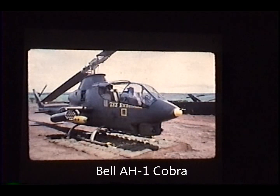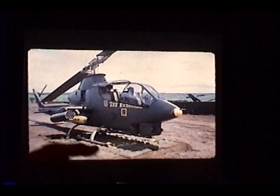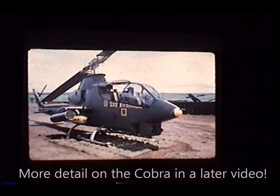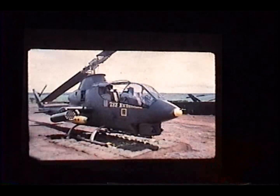This is the flight line, and this is one of our aircraft. See that square yellow on the side there? That means Bravo Troop. And you can see the things on the side — right there — are kills.